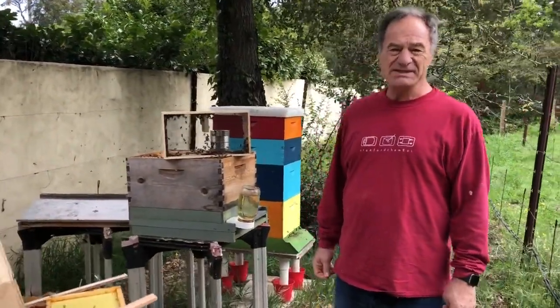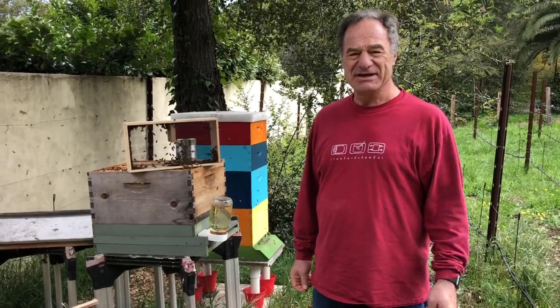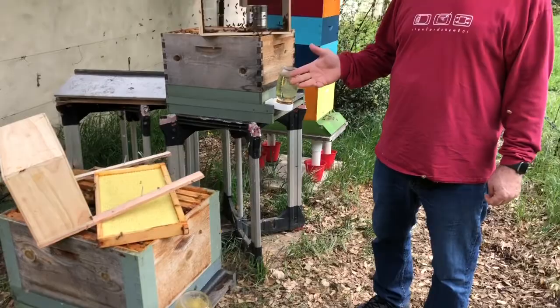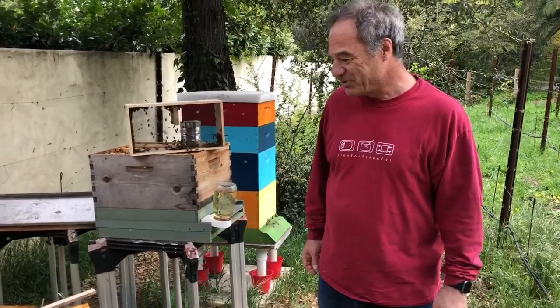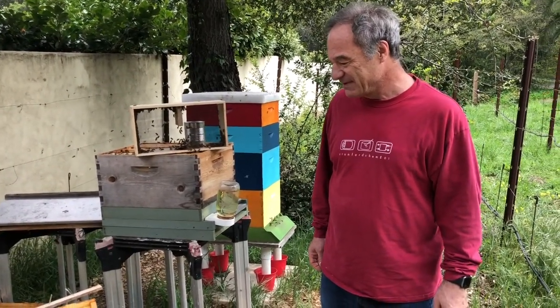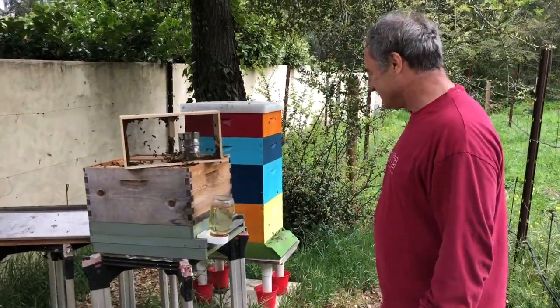Tim was a student of mine when he was an undergrad in chemical engineering — now he's a PhD student in bioengineering. We're both avid beekeepers, although Tim has become my teacher and I really appreciate his help keeping these little guys alive. It's a lot of fun. All right, see you again — see you!